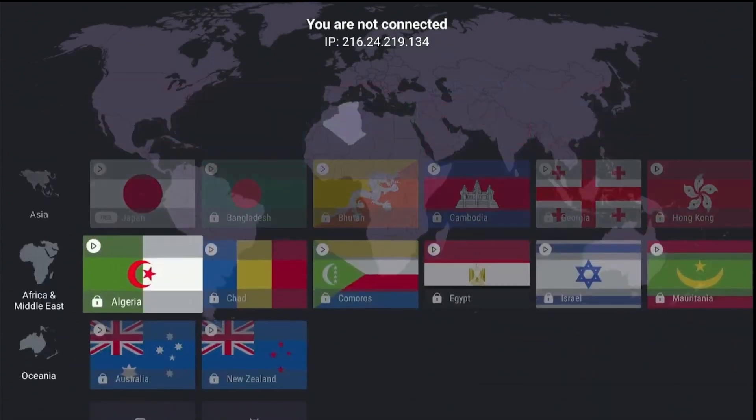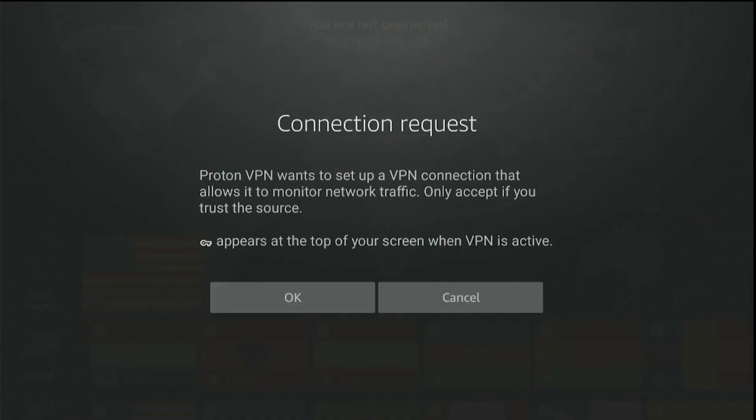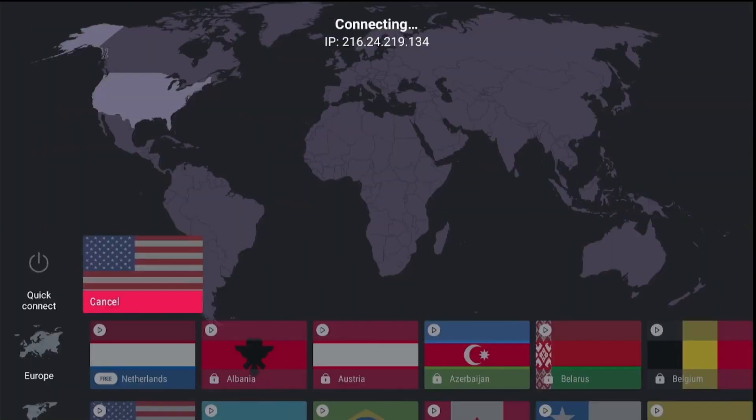Need help? Check the ProtonVPN setup guide on our Telegram channel, FreeTVMV. Now open ProtonVPN, connect to a United States server — see the USA flag, click on it, and keep it running in the TV background.